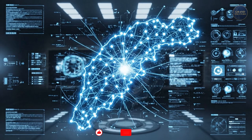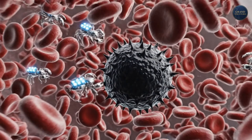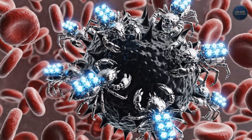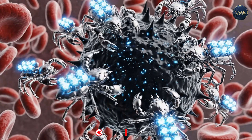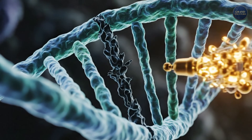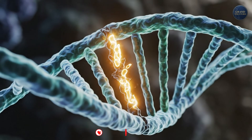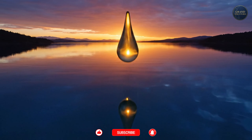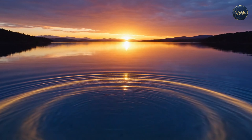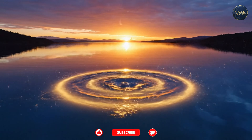Today, 1,800 Israeli life sciences companies are working on the next breakthroughs: AI-powered diagnostic tools that detect diseases before symptoms appear, nanorobots that deliver drugs directly to cancer cells, brain-computer interfaces that restore movement to the paralyzed, genetic therapies that cure diseases we thought were incurable. Dr. Amit Gofer never got to use the ReWalk he invented — his injuries were too severe — but thousands of others now walk because of him. That's the essence of medical innovation: solving a problem you might never benefit from yourself, because someone, somewhere, will.